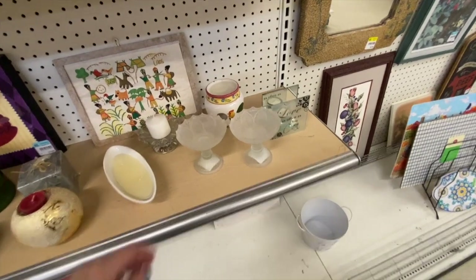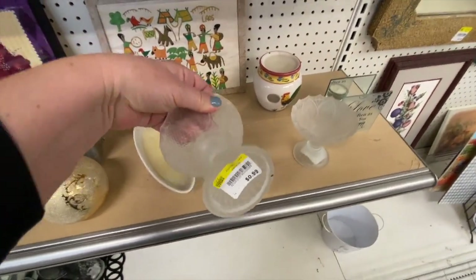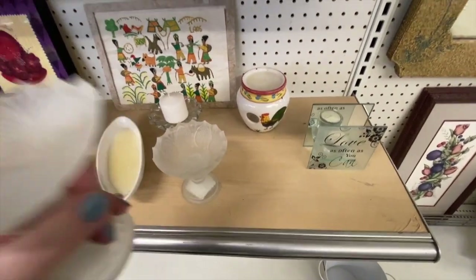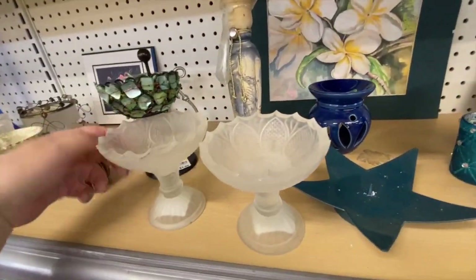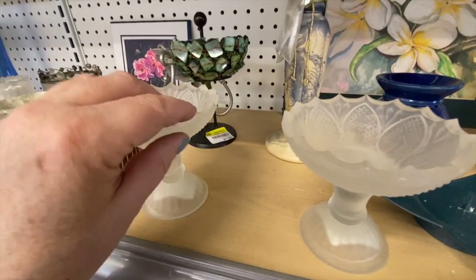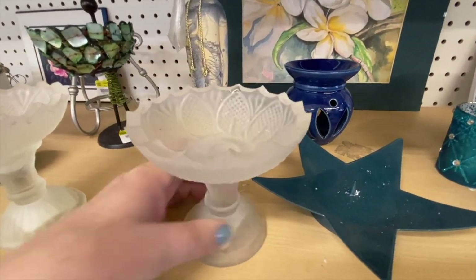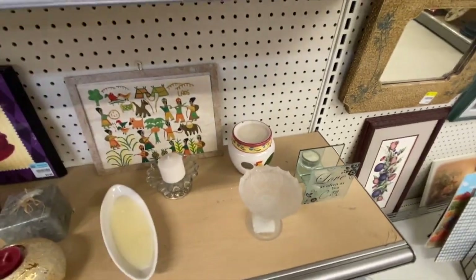There are some candle holders here — frosted glass at 99 cents each, and with the 25% off that's a great deal. Let's take a closer look. There's some roughness — a little chip — so we'll put those back.